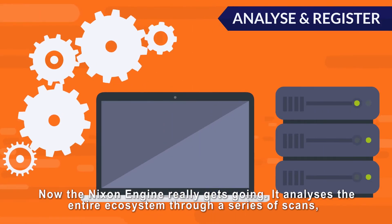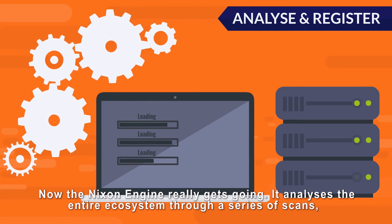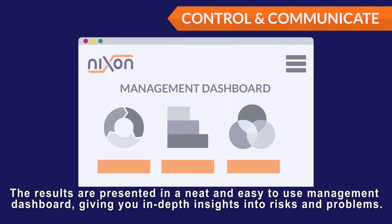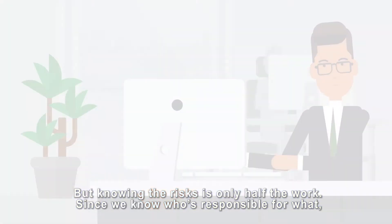Now the Nixon engine really gets going. It analyses the entire ecosystem through a series of scans, scrutinizing critical points of security and privacy. The results are presented in a neat and easy-to-use management dashboard, giving you in-depth insights into risks and problems. But knowing the risks is only half the work.